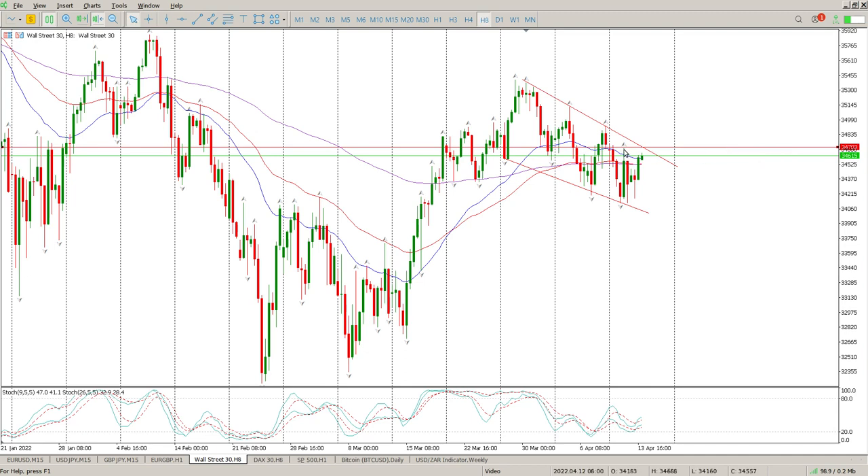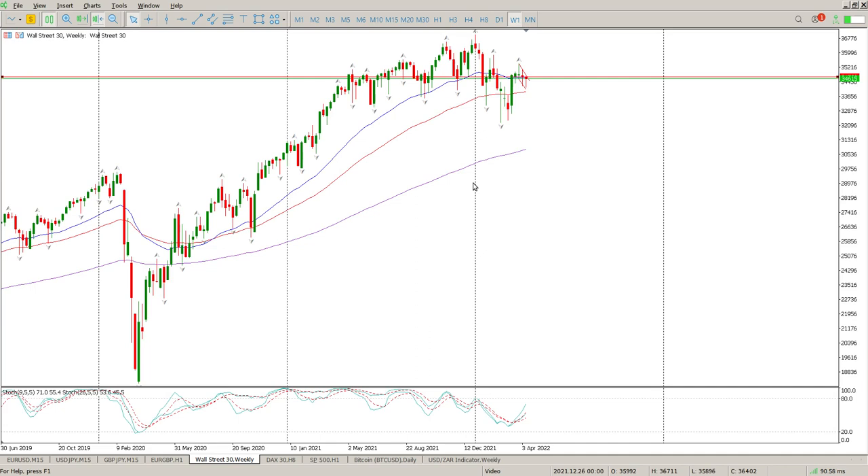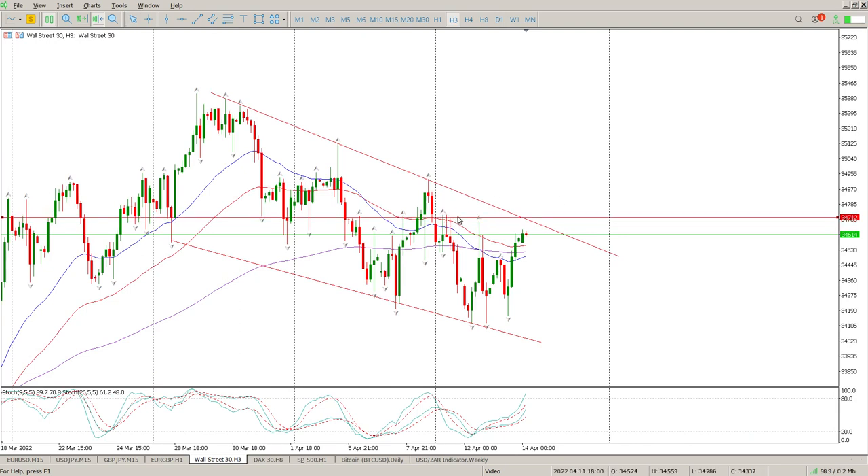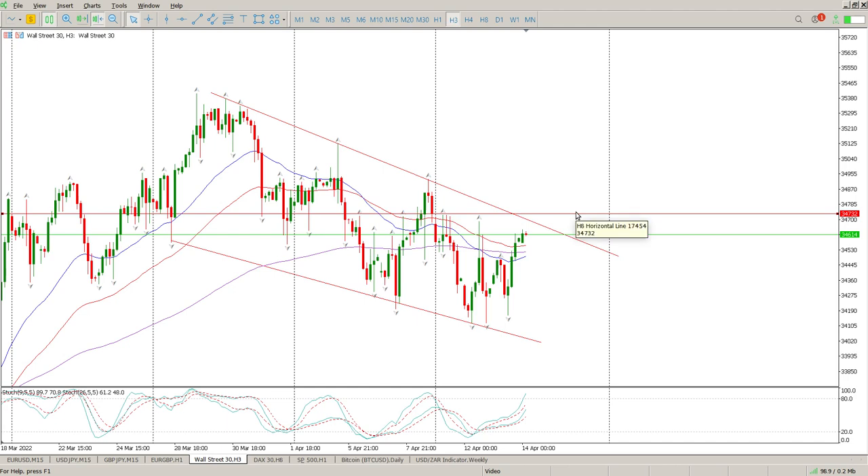I just want to get that level in because that swing high is important — that's basically going to be your break and retest of the flag. Looking at the weekly, sellers are selling off the top, buyers are coming off the bottom, and we're just flirting with this level. The break and retest of that area at 34,700 is critical because that could trigger a much bigger move and trigger that flag breakout to the upside. So pay attention to it — there is a gap there, and 34,732 is the exact number.